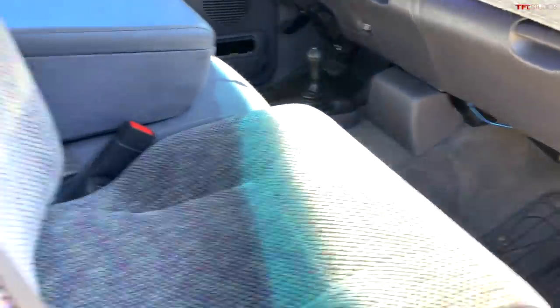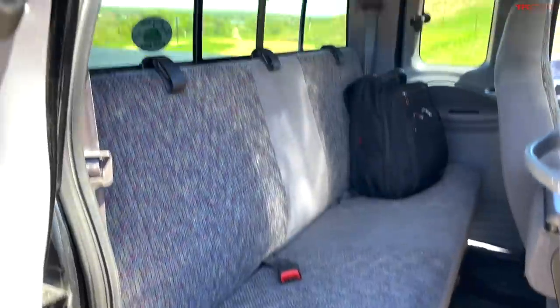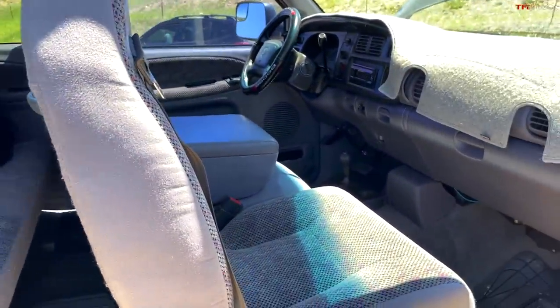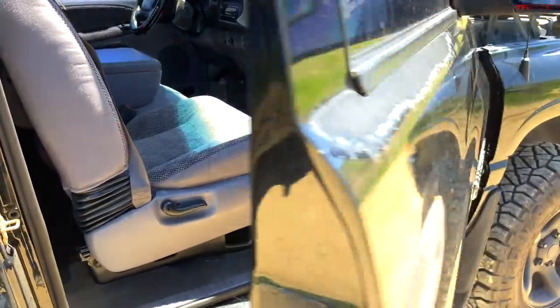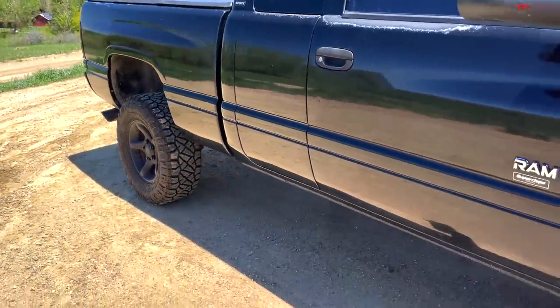We also have an LED light that's cigarette-lighter powered and the original manual. This truck has a lot of updates — we spent a lot of money on it and it's in a very unique off-road Sport package. You've heard the truck run, saw the four-wheel drive system work, and saw the tire condition.